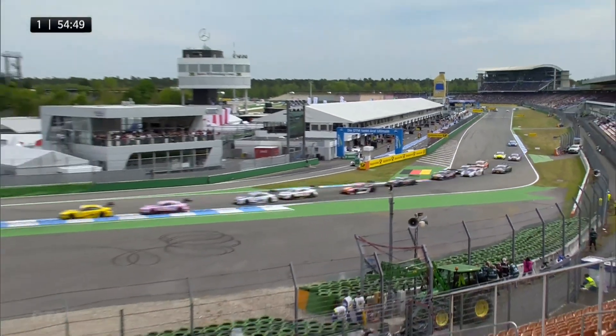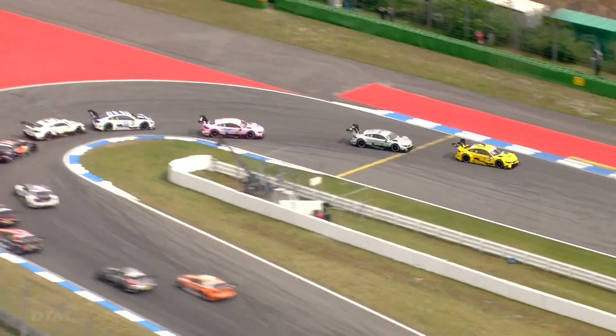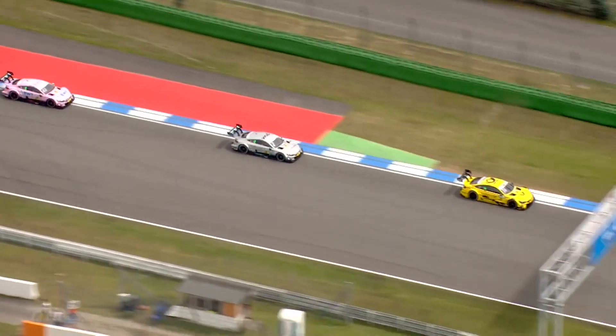Timo Glock manages to hold off Eduardo Mortara. Timo Glock gets the better of Gary Pafford and goes through to take up P2.